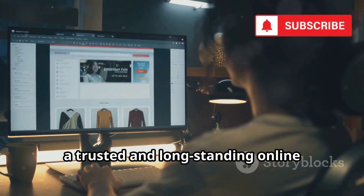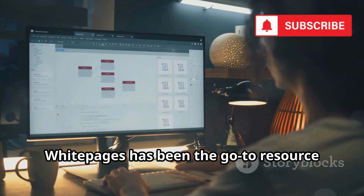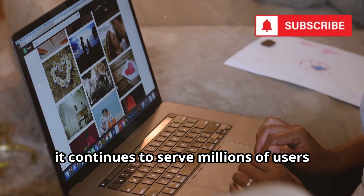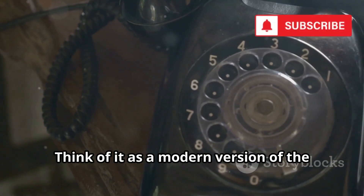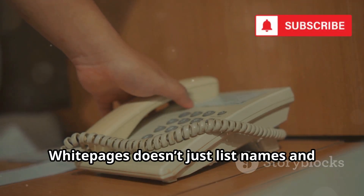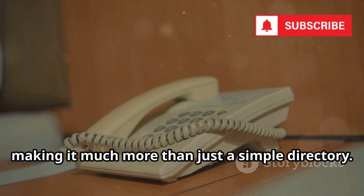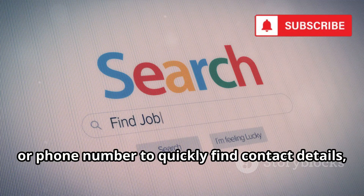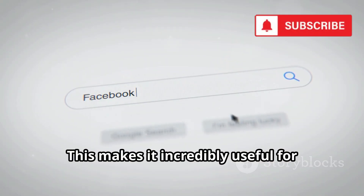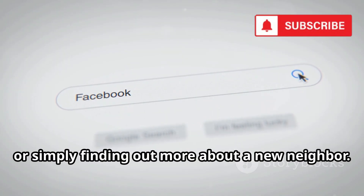Next up is WhitePages, a trusted and long-standing online directory, especially popular in the United States. For decades, WhitePages has been the go-to resource for people searching for contact information. Think of it as a modern version of the classic phone book, but with a powerful twist. WhitePages doesn't just list names and numbers — it integrates modern features and access to a wide range of public records. You can search by name, address, or phone number to quickly find contact details, current and previous addresses, and even possible relatives.